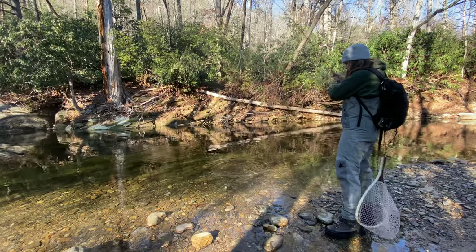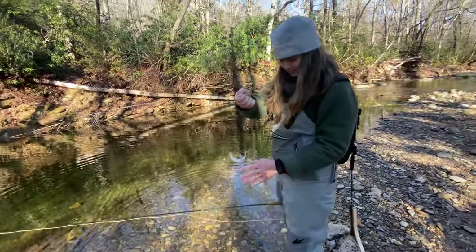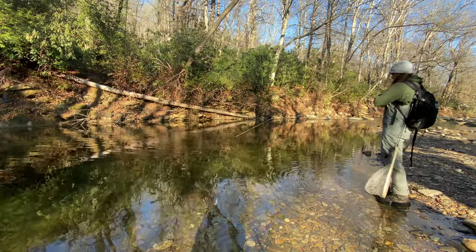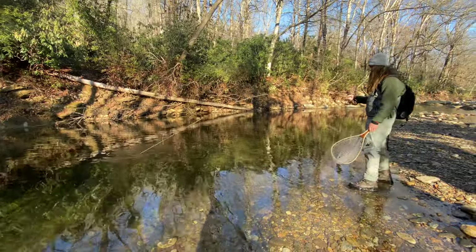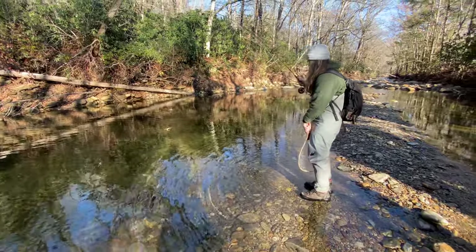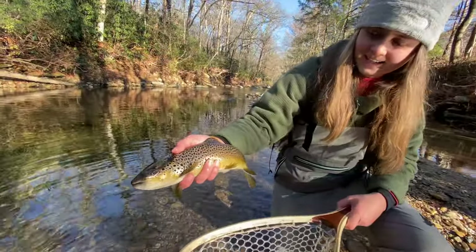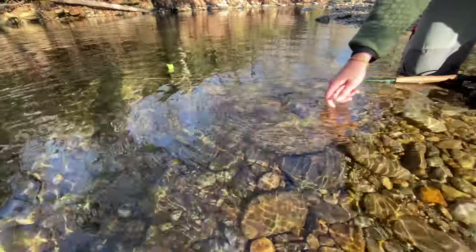He's a little guy. What you got there? A little brook trout. Nice little brown here — well, pretty big brown — there he goes.